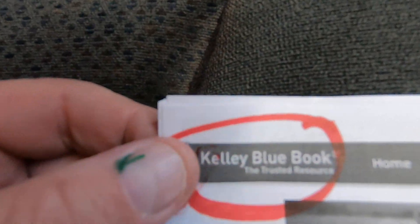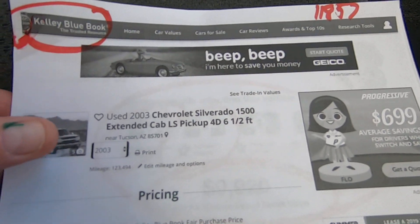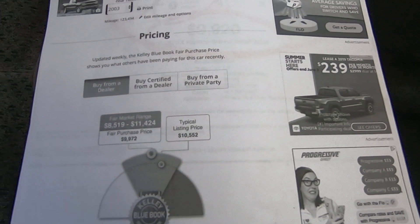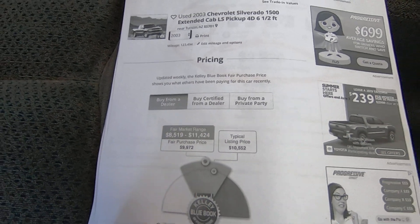Here's the Kelly Blue Book on the truck. '03 extended cab LS, six-and-a-half foot bed, 123,494 miles. Typical listing price for this truck would be $10,552, with a range of $8,500 to $11,400.